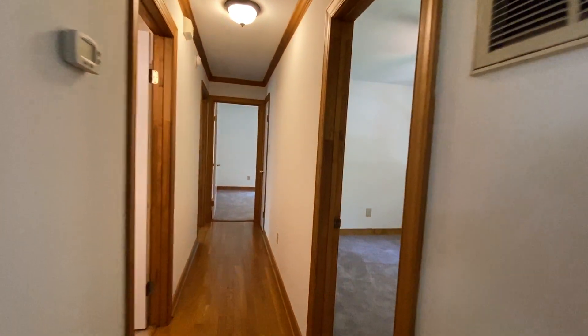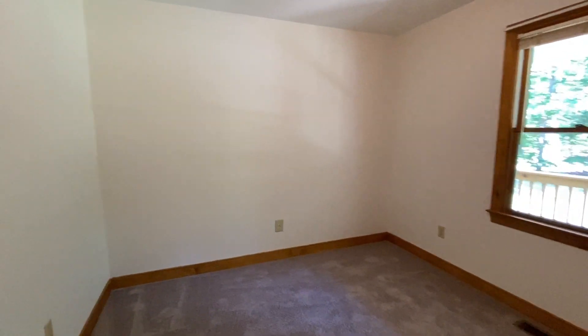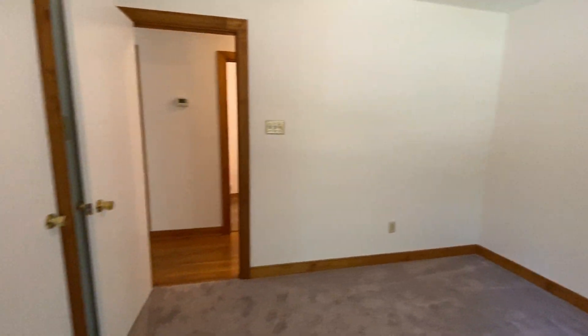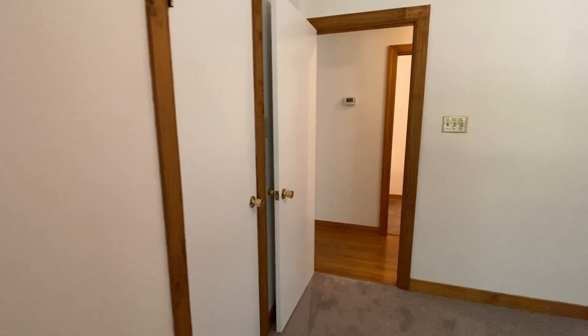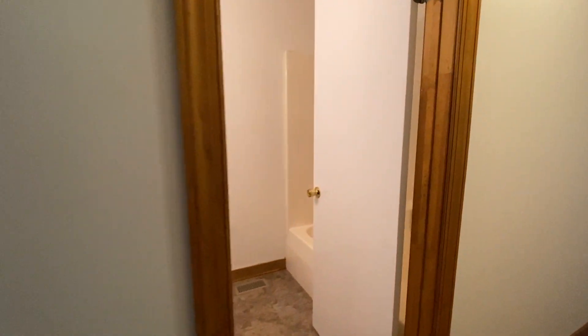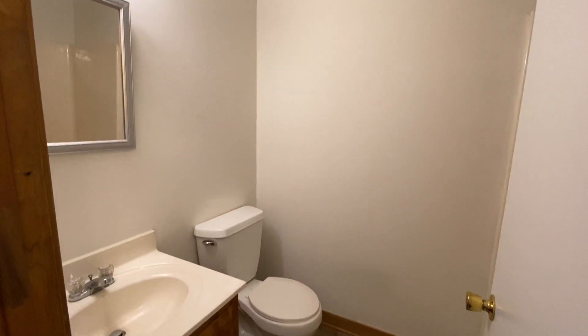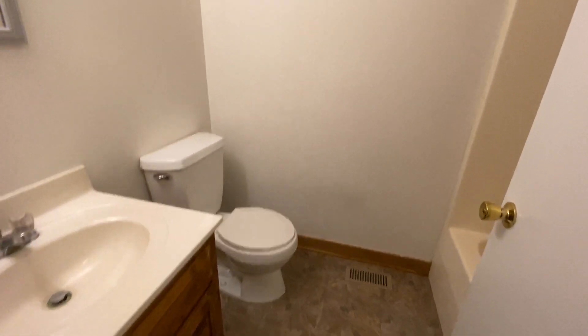Down the hall to the right we have bedroom number one. Across the hall is the first full bathroom, featuring a shower-tub combo.